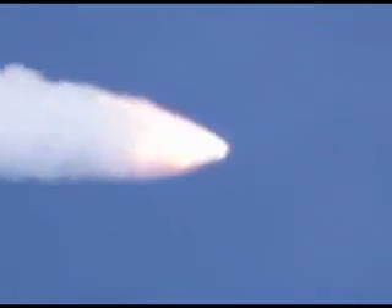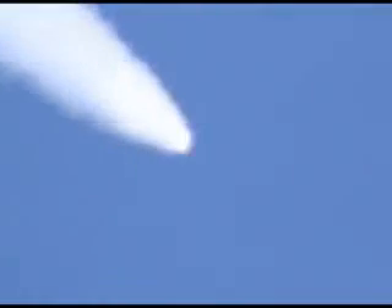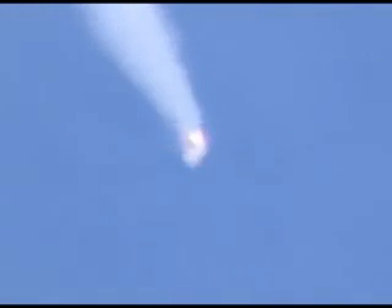All right, man, this is awesome! There we go — SRB separation! 5.3 million pounds of solid propellant has propelled the orbiter toward space.